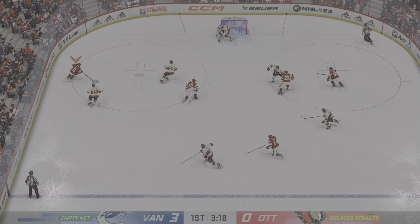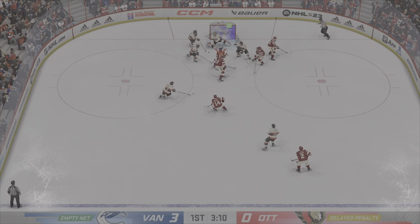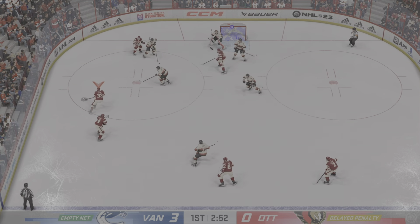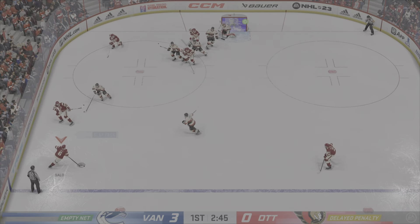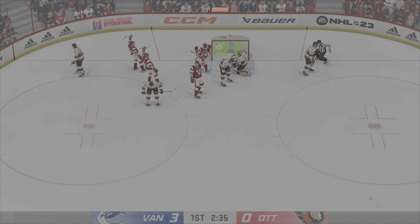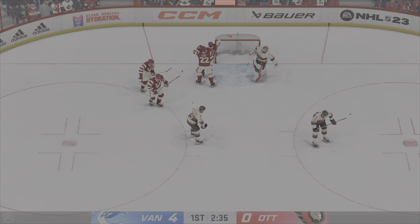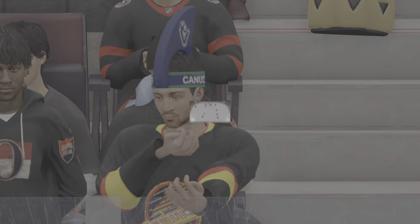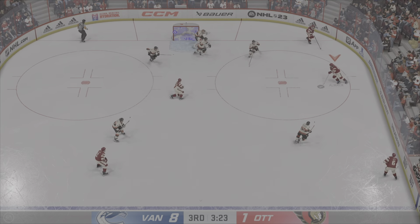Moves the puck along the half wall. From the slot — wrist shot — that's not gonna fool him! Picked up along the wall by Bure, moves it to Salo. Takes a slot shot from the point — he scores! Talk about capitalizing there! They looked like they were more aggressive, knowing that they could find some space in the corner.